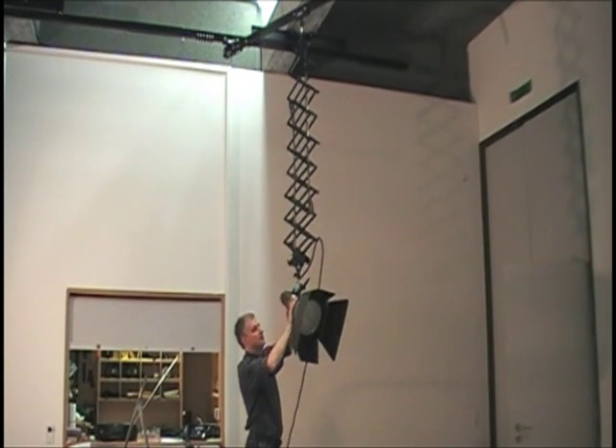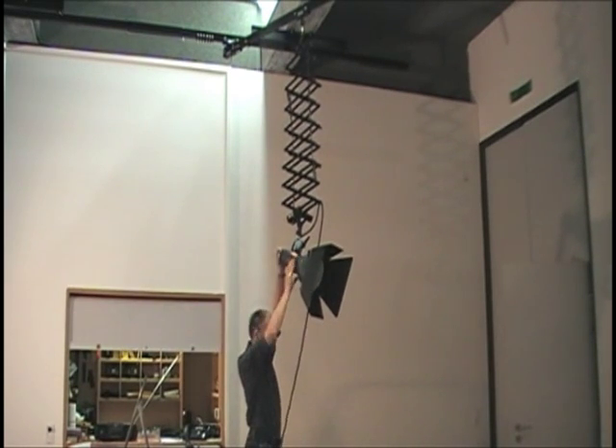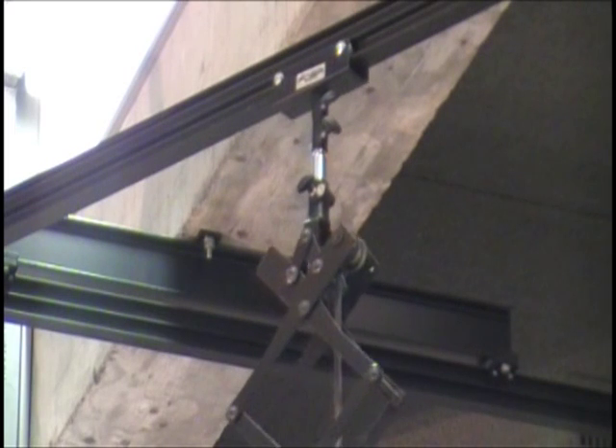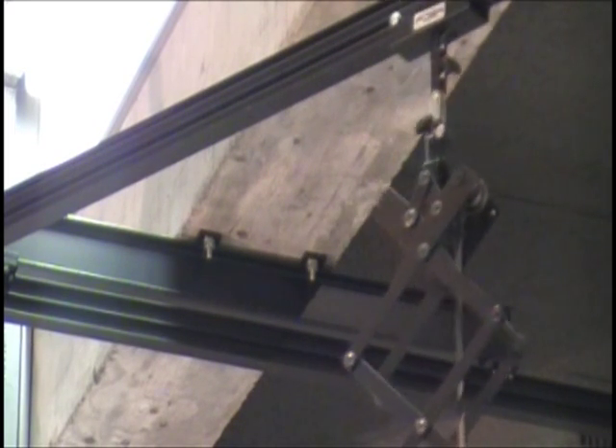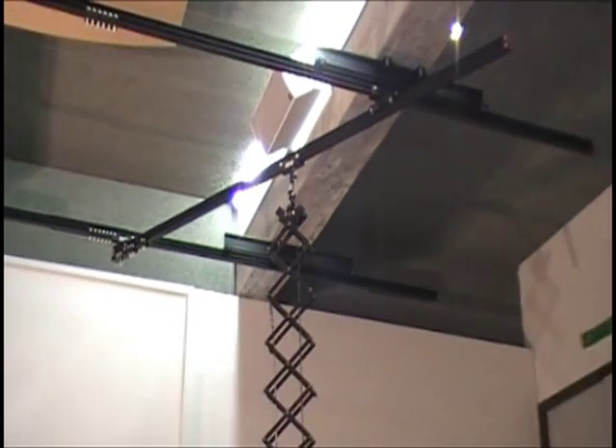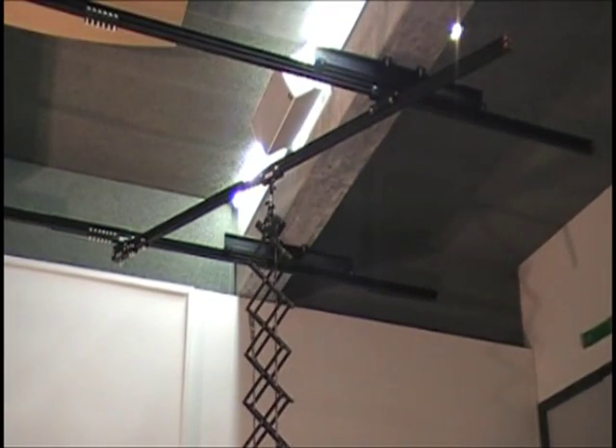On the other side of the studio, where mostly sculptures are handled, there are the Foba pantographs on the ceiling rails. As the objects shot have very variable heights, they needed something to move the lights swiftly up and down and all around the studio.